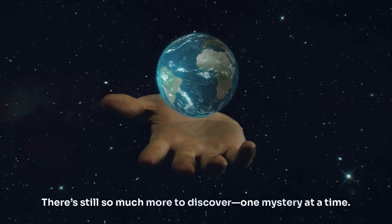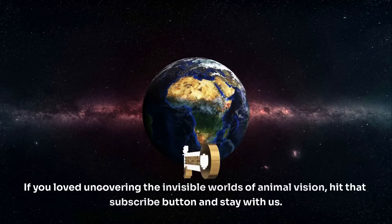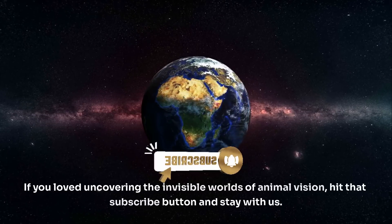There's still so much more to discover, one mystery at a time. If you loved uncovering the invisible worlds of animal vision, hit that subscribe button and stay with us.